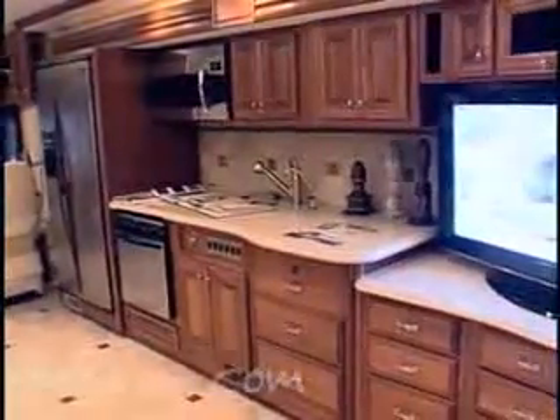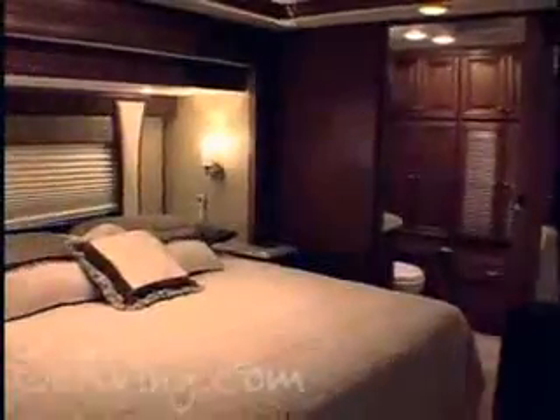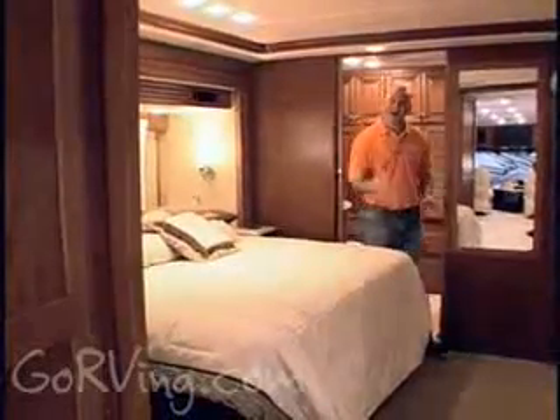Increasingly, RV enthusiasts want to have their favorite things about their house in their RV as well. And what's one of the great pleasantries of home? Two bathrooms. Some models today come equipped with a master bathroom in the back and a half-bathroom up front, which allows for greater privacy. It's just another example of the comforts of home while you're on the road.